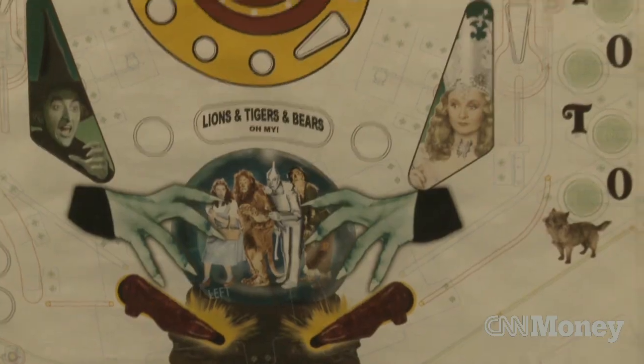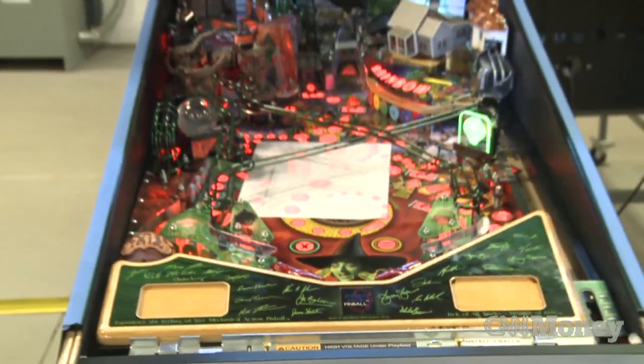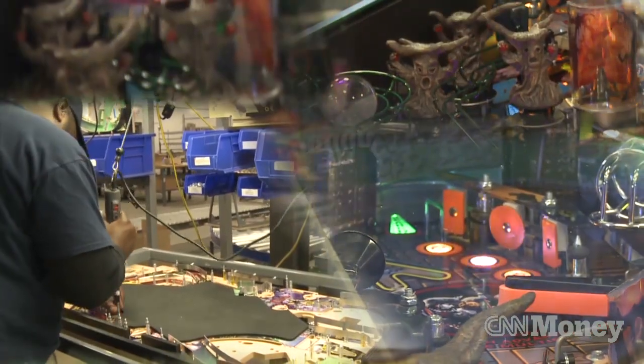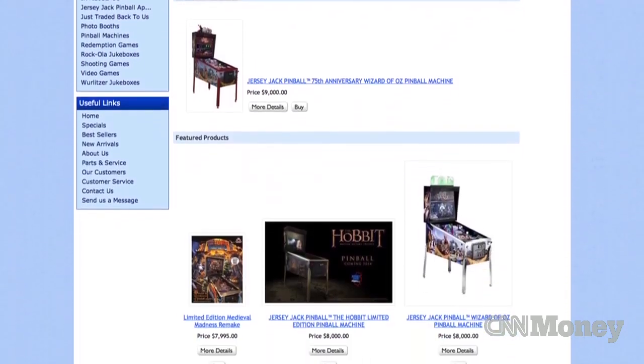We took a white piece of paper and we looked at pinball, what it was, and we kept things that we liked and we changed things that we could change. We have a company, PinballSales.com, that sells games to the home market.